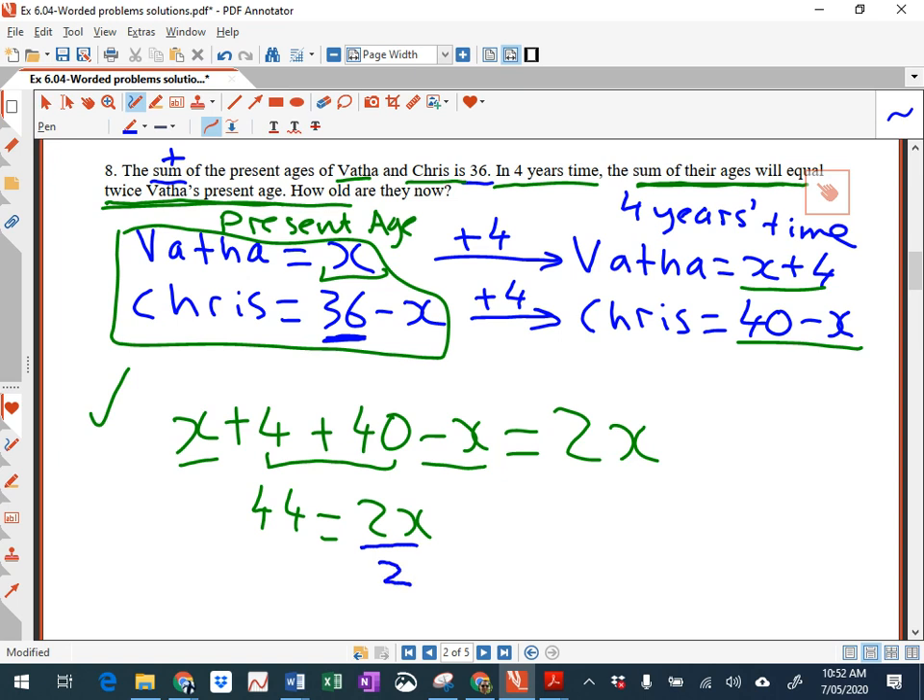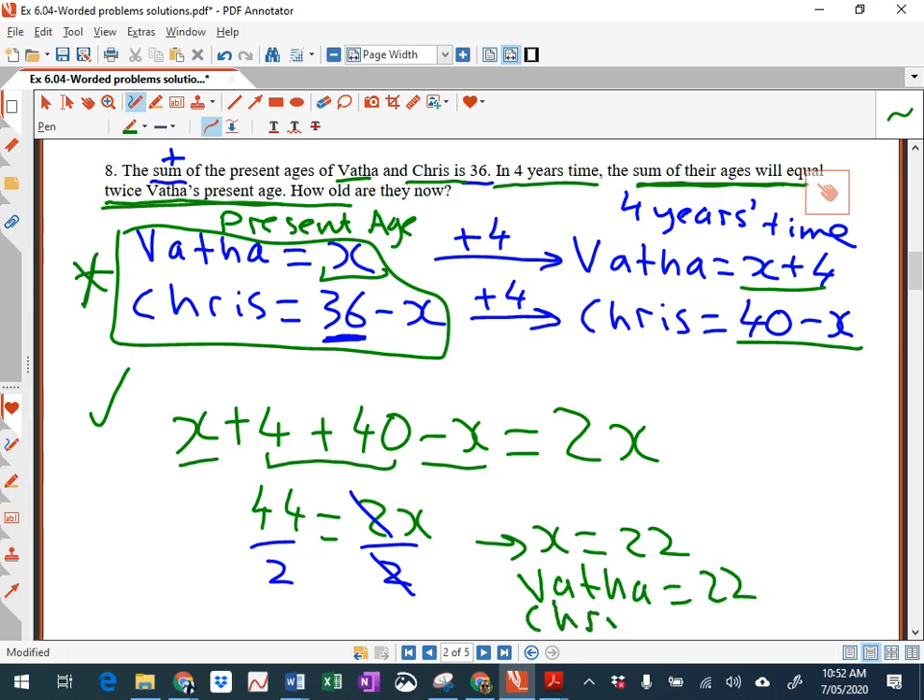Divide both sides by 2, and you get x equals 22 as your answer. Now, it says how old are they now? These are the 'now' ages — so Martha is 22. To complete the question: Martha equals 22, and Chris is 36 minus 22, which equals 14. You can see I've done the whole question using one pronumeral, x. Some of you used x's and y's — it's better to stick to just the one letter. Copy that down, and then we'll look at the next question.